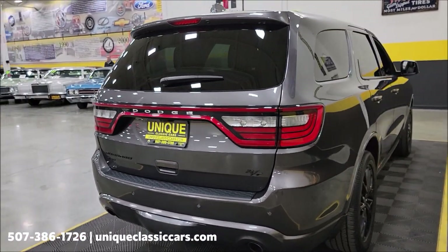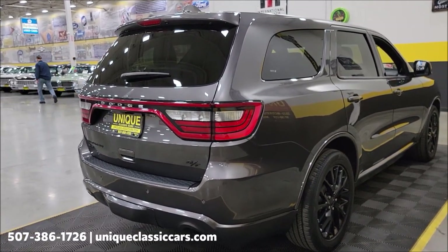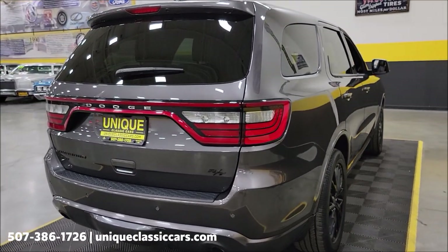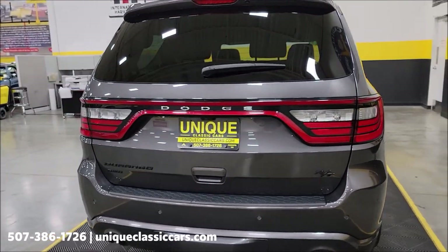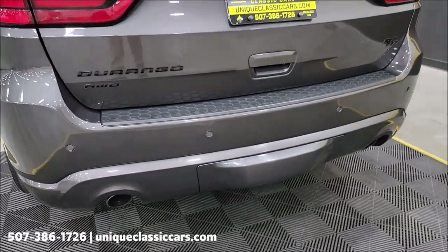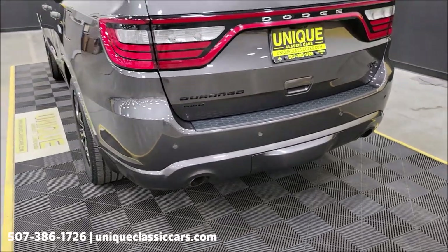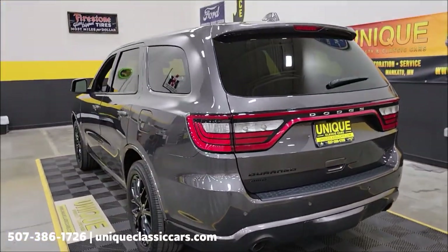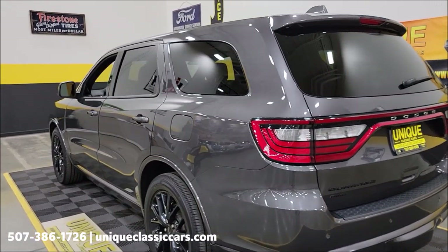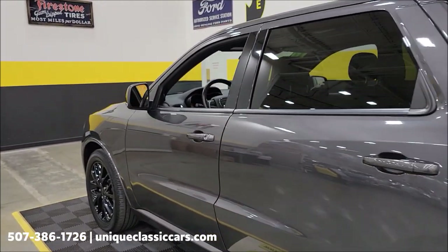Some of the options on this vehicle — a few of many: it does have heated and ventilated front seats with heated rears, the 20-inch gloss black wheels, trailer tow group 4 with a receiver behind the filler panel, dual exhaust, park view camera in the rear as well as rear parking sensors, voice commands with Bluetooth, power sunroof, and second-row fold-and-tumble captain's chairs.